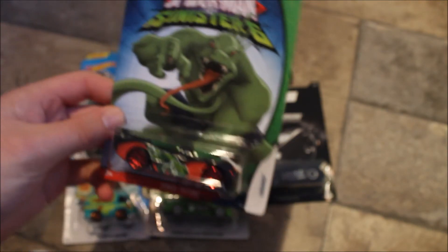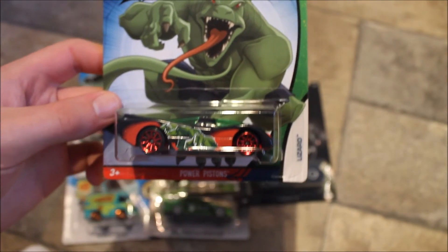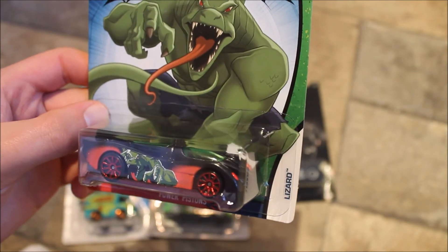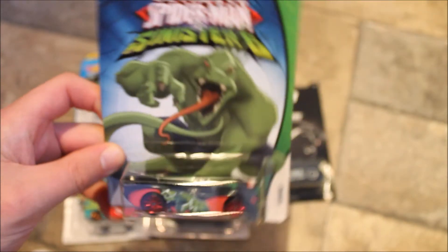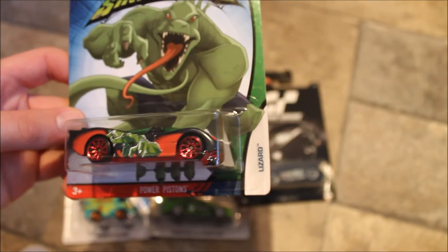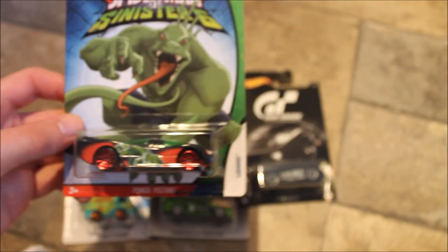I wasn't planning to buy this one, but it's the Ultimate Spider-Man — this is Lizard, you may remember him from The Amazing Spider-Man. It had a pound sticker on it but it was priced at £3. I said it should be a pound, and the cashier got a manager, and they said I could have it for £1. So I was very happy with that.